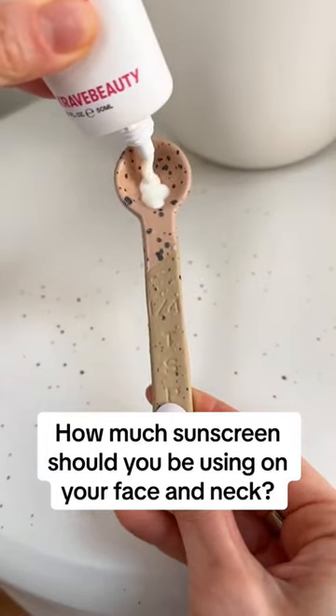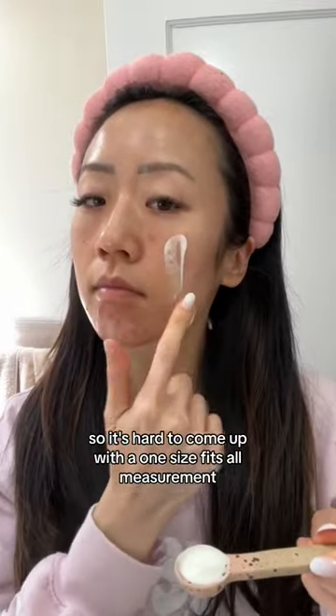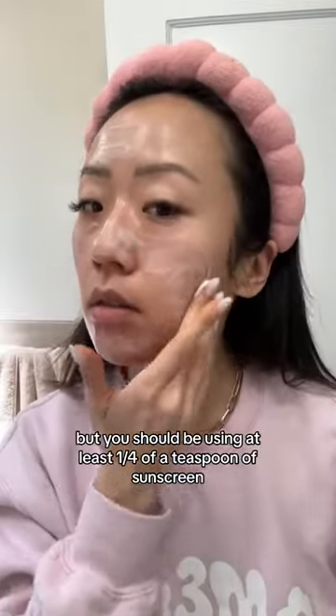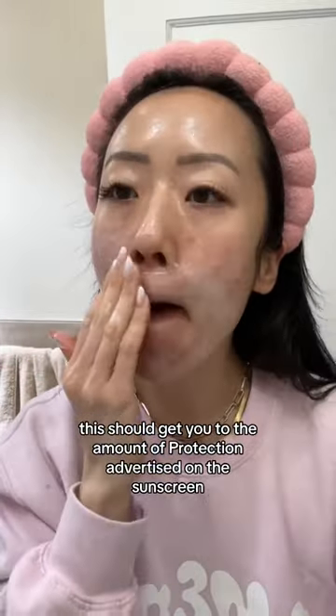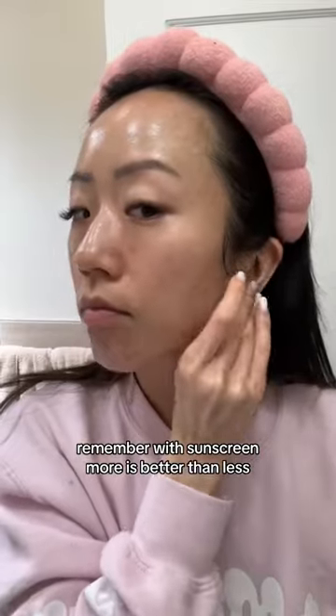How much sunscreen should you be using on your face and neck? Everyone's face size is different, so it's hard to come up with a one-size-fits-all measurement. But you should be using at least one-fourth of a teaspoon of sunscreen. This should get you to the amount of protection advertised on the sunscreen. Remember, with sunscreen, more is better than less.